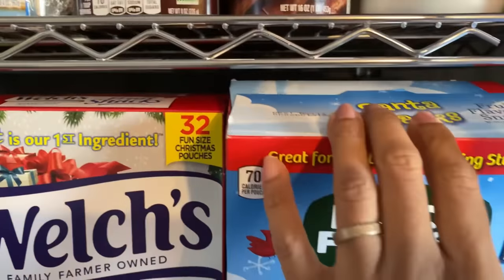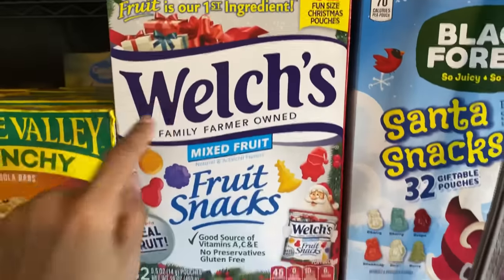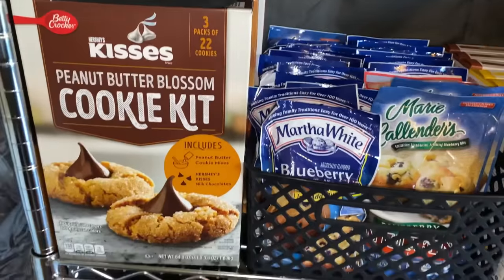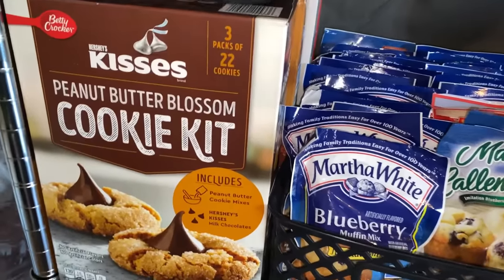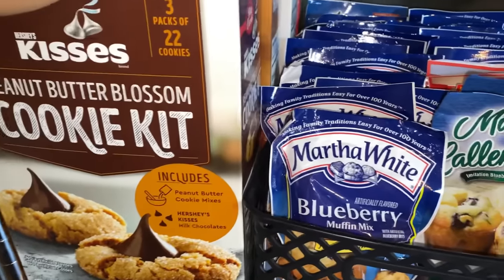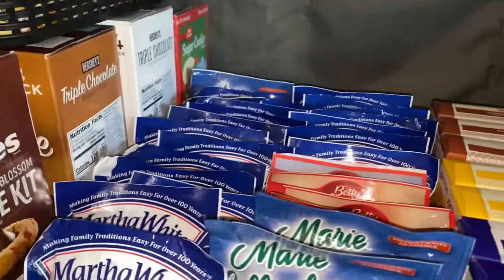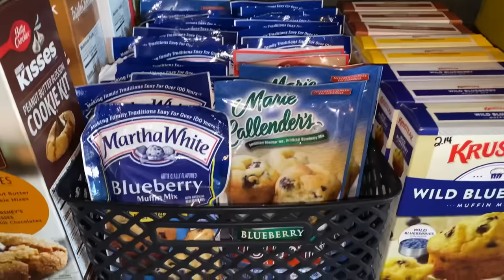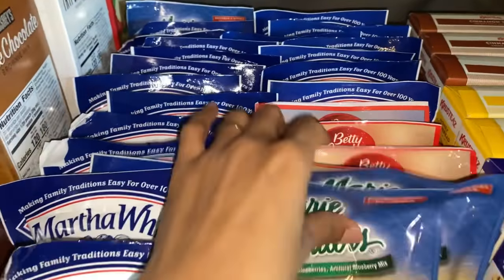I think I have a few boxes of these left — looks like two boxes of these — and then like the Jellos and puddings. Right here are the large boxes from Sam's: peanut butter blossom cookie kit, triple chocolate brownie mix, and I still have some sugar cookies from around Christmas time.